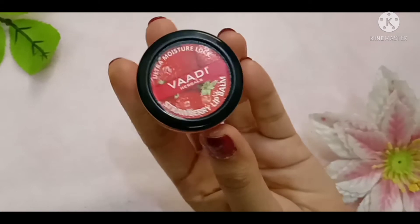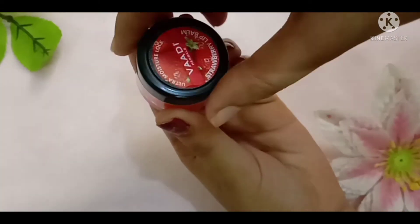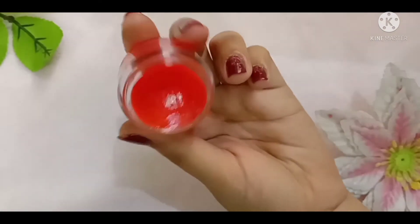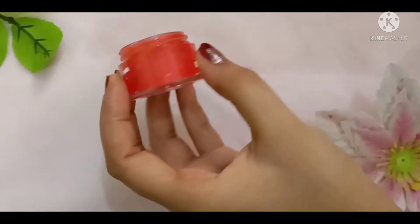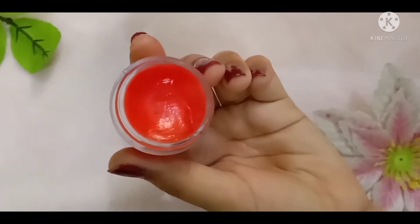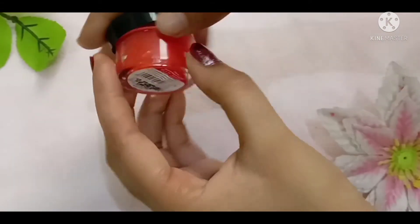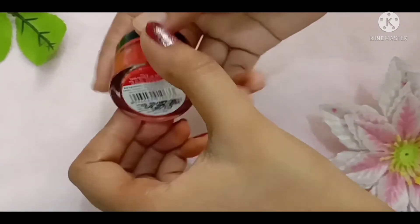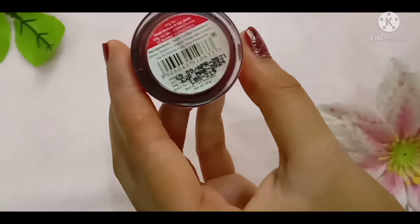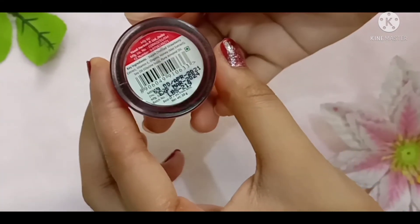There are 3 to 4 variants available. I have ordered it in strawberry. The consistency looks jelly-like, as you can see. The shelf life is 3 years — 21 months from manufacturing and 24 months expiry.